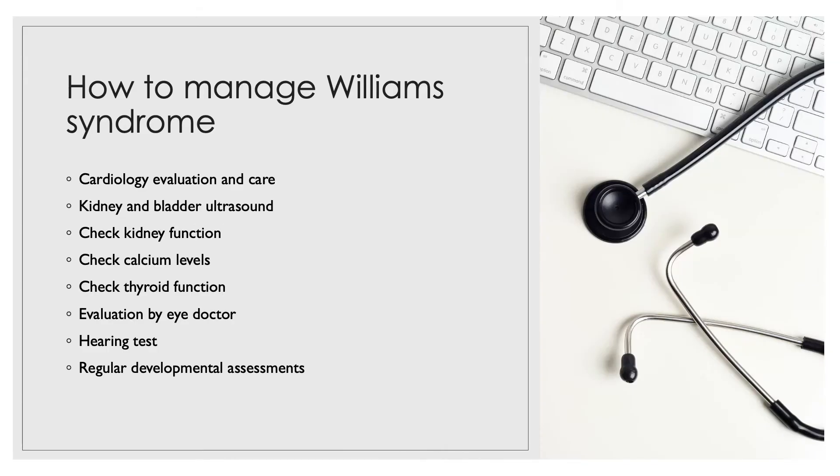Care and management plans for a child with Williams syndrome include cardiology evaluation and care, kidney and bladder ultrasound, kidney function checks, calcium level checks, thyroid function tests, evaluation by an eye doctor, hearing tests, and regular developmental assessments.